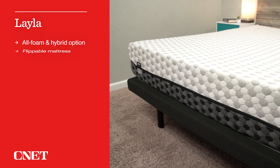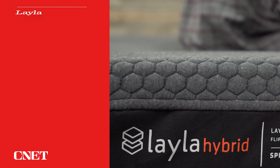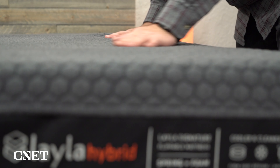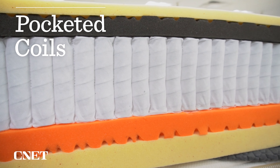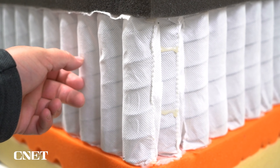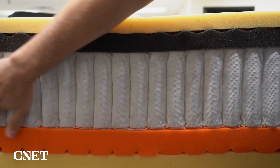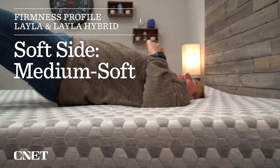Our pick for the best flippable mattress for side sleepers is the Layla. Layla comes in two variations: the original foam version and the hybrid with coils. If you are a heavier individual — around 250 pounds or more — I recommend getting a mattress with coils, as they add more long-term support, durability, and a bit more bounce. With Layla being flippable, you get two chances to get the firmness right: a soft side and a firm side. On both the original Layla and the Layla Hybrid, the soft side is around a medium soft, which is very soft and really great for strict side sleepers, providing a ton of pressure relief for your hips and shoulders.